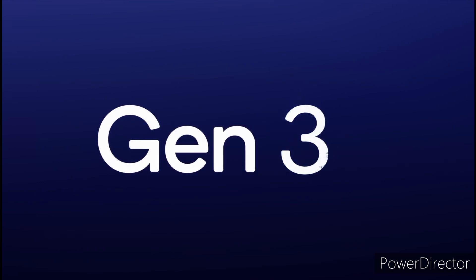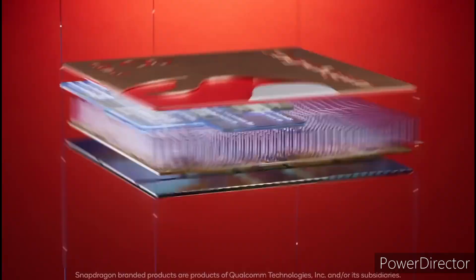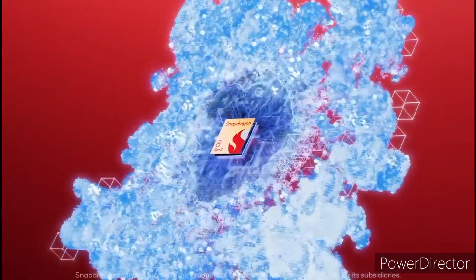To offer a lag-free gaming experience, the Red Magic 9 Pro will be powered by the latest Snapdragon 8 Gen 3 SoC, paired with a whopping 24GB of LPDDR5X RAM and 1TB of internal storage.